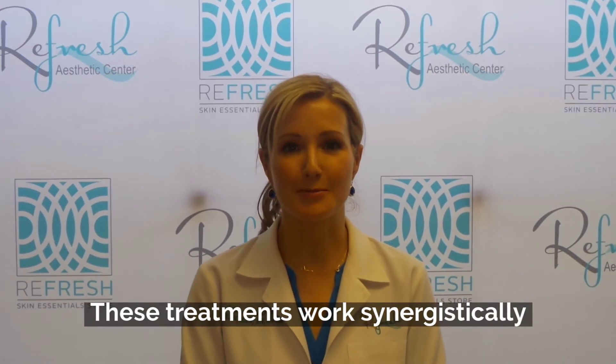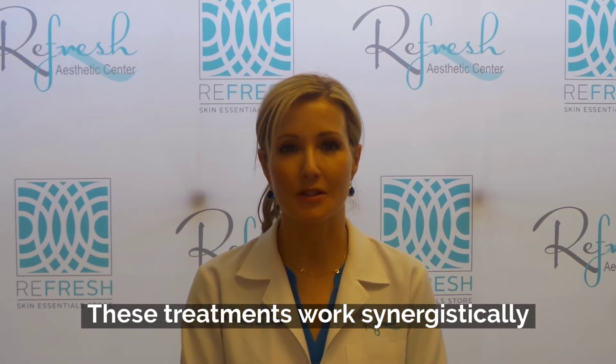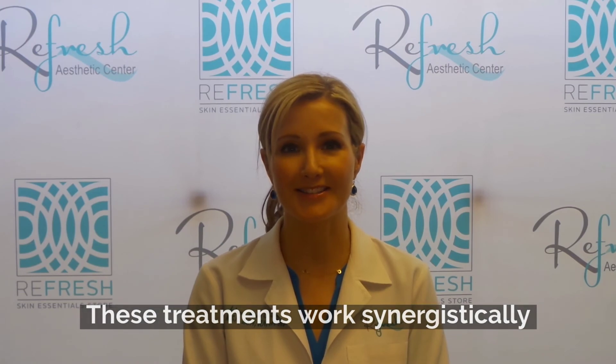We do these treatments together because they work synergistically. Laser skin rejuvenation is an excellent way to rejuvenate the skin naturally. It's going to give your skin a beautiful, bright appearance. Stop in today for a consultation.